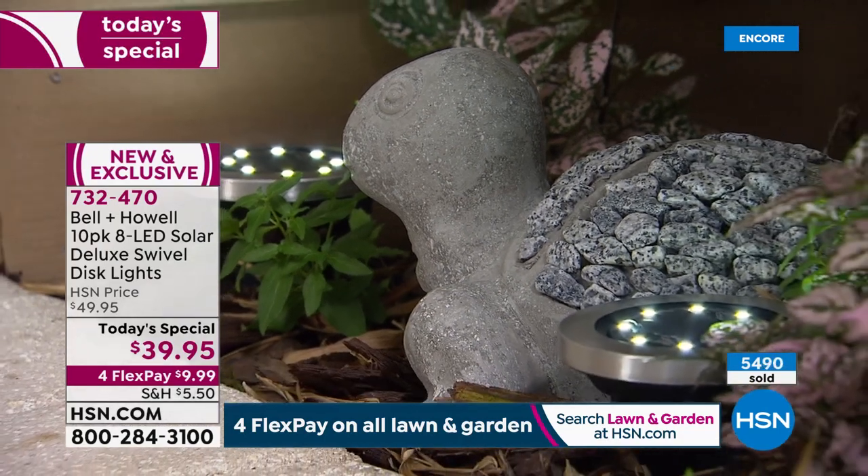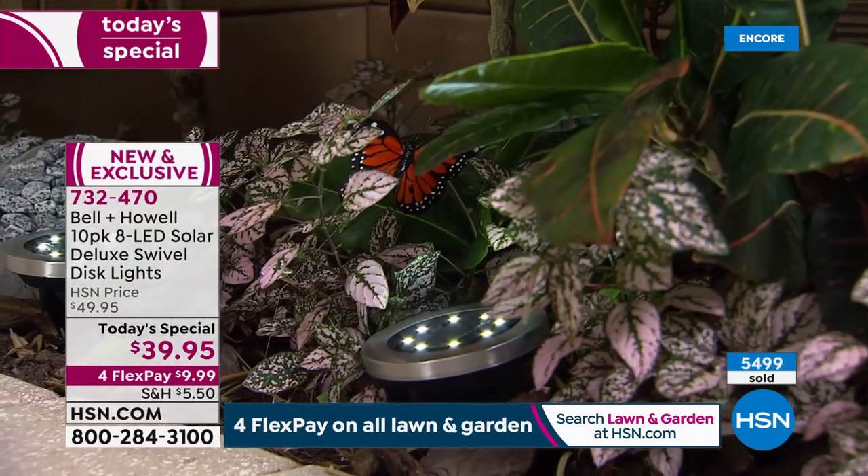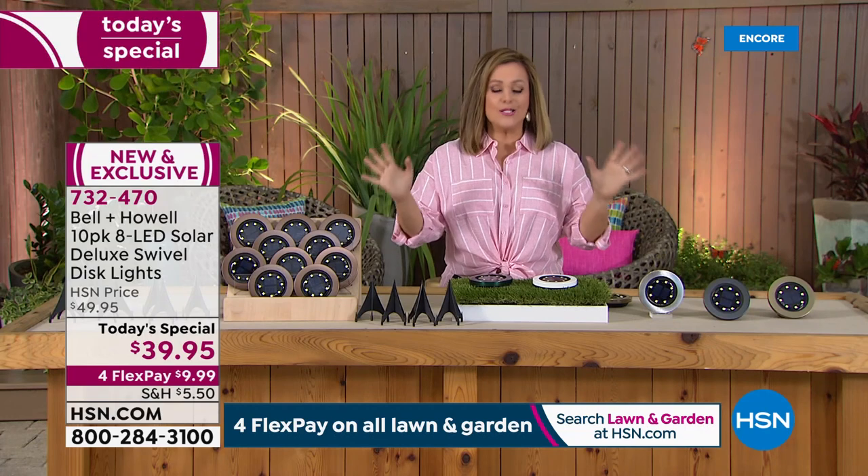We've never done a bundle this big before. We previously did a six-pack at this price, and those didn't have the swivel and didn't have eight LED lights. So these are brighter, this is the biggest best offer we've done. It's our Bring on Spring event here at HSN - two whole days dedicated to all things spring: spring cleaning, spring fashions, spring makeup, lawn and garden. Think about those spaces in your home. Maybe you have a small yard, a condo, just a walkway - think about anywhere it's a little too dark or you've tripped on that stair.